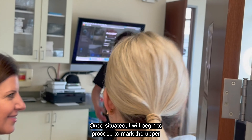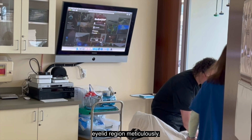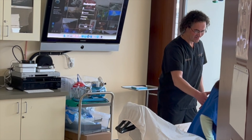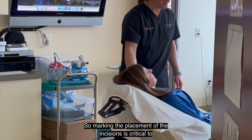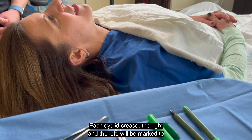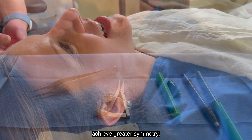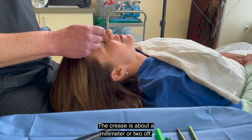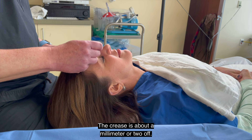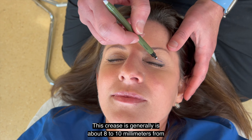Once situated, I will begin to mark the upper eyelid region meticulously. Marking the placement of the incisions is critical to an excellent outcome. Each eyelid crease — the right and the left — will be marked to achieve greater symmetry. Commonly, we are asymmetric; the crease is about a millimeter or two off. This crease generally is about eight to ten millimeters from our eyelash margin.